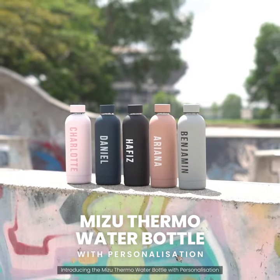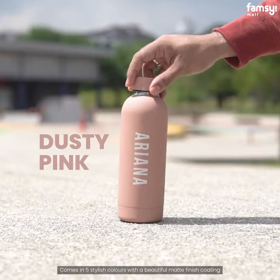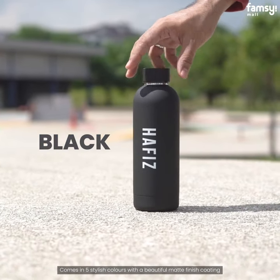Introducing the MISU Thermal Water Bottle with Personalization. Comes in 5 stylish colors with a beautiful matte finish coating.